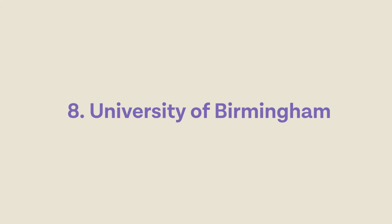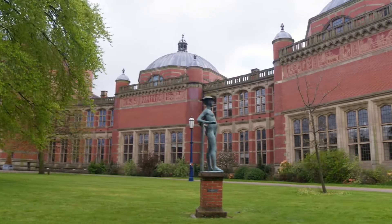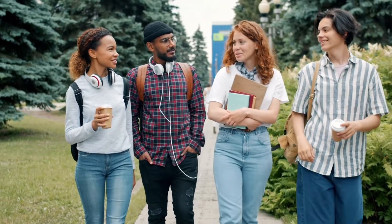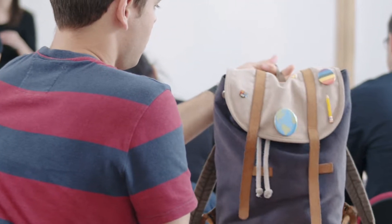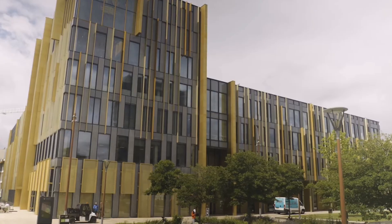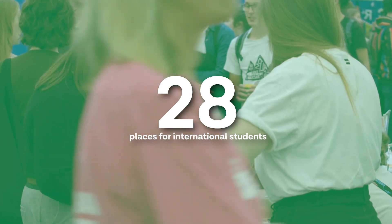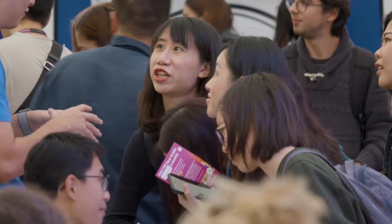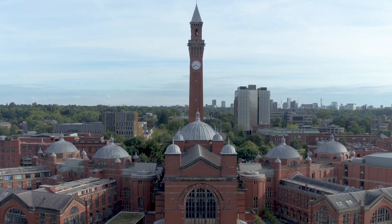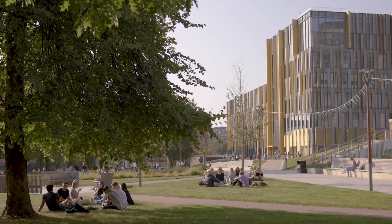Next up, University of Birmingham. Birmingham is one of the largest medical schools in Europe, providing a wide range of specializations. The university's emphasis on practical skills and global health makes it particularly suitable for international students looking for a diverse and comprehensive education. Birmingham typically has 400 places available per year, of which 28 are specified for international students, with only 13.5% of applicants given a place.